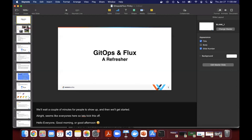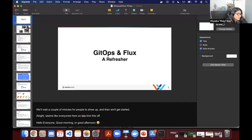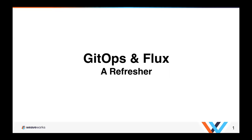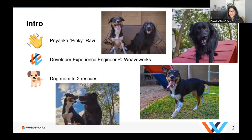I think you're muted — just letting you know. Such a Zoom noob, apparently. Can y'all hear me now? Yes! So welcome. As Tomo mentioned, this is a refresher on GitOps and Flux. If you are new to GitOps and Flux, this will be a great introduction — we're going to stay pretty high level. For those of you that have been using GitOps and Flux, hopefully you'll still benefit as well. I am Priyanka Ravi, also known as Pinky, a developer experience engineer at Weaveworks, and dog mom to two rescues.